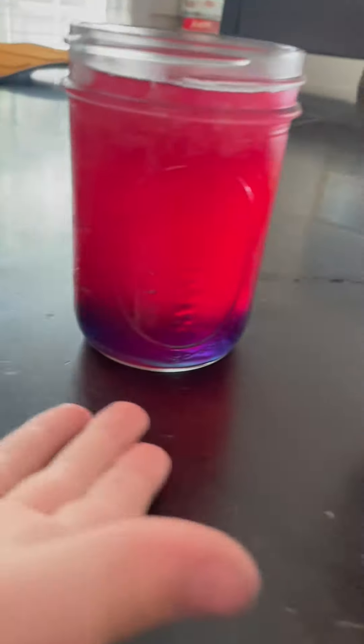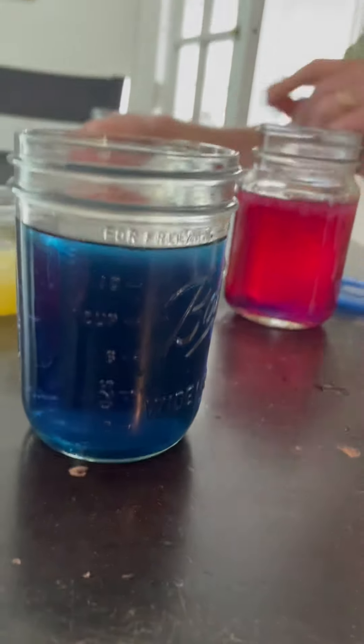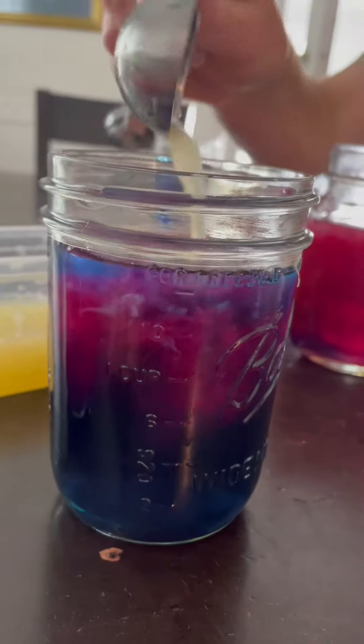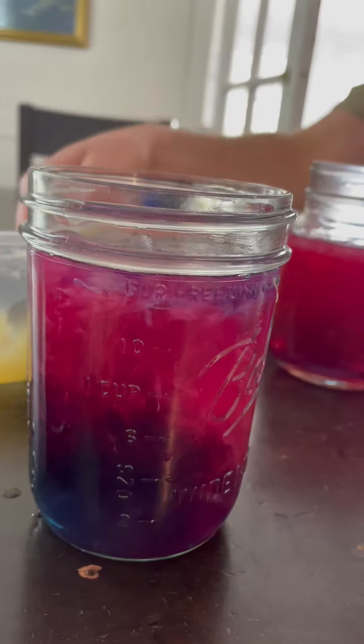This is color-changing lemonade. Look at this. See this blue? When you take this lemon juice back here and you pour it in, it becomes purple. And then after a while it turns pink. The more you put in, the more pink it is.